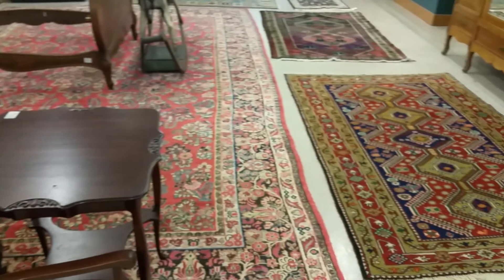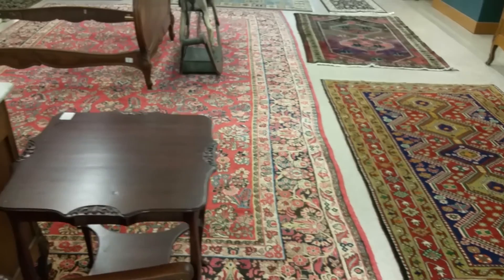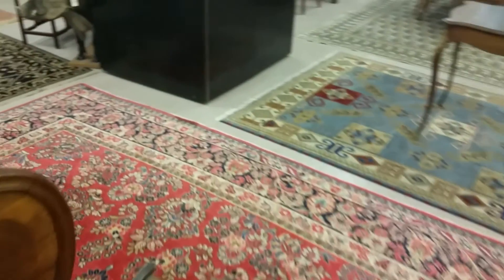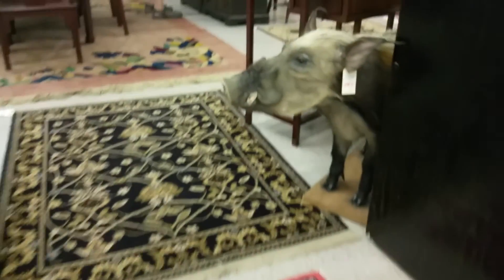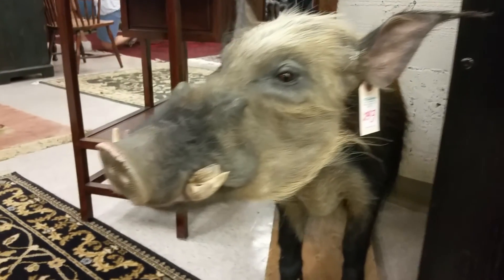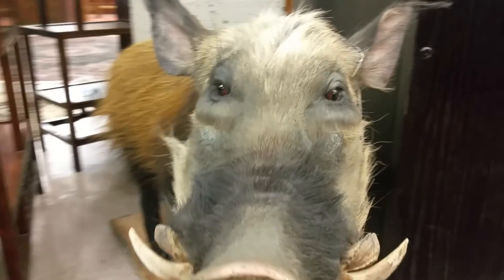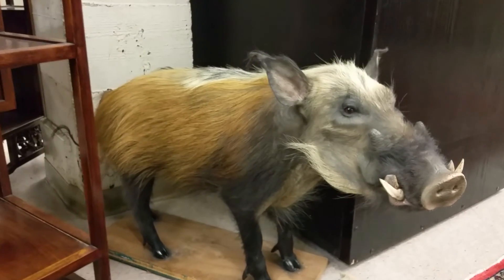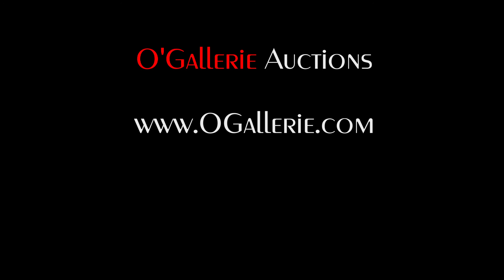Oh look, there's another hog. There he is — warthog or something. That is creepy. There's his warts.